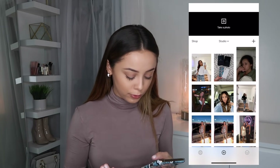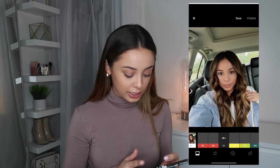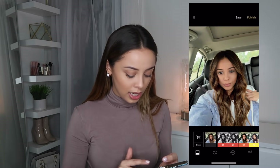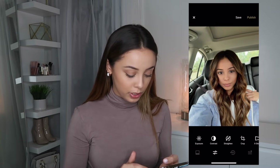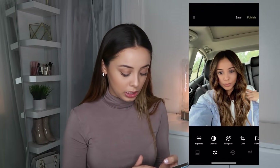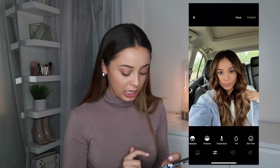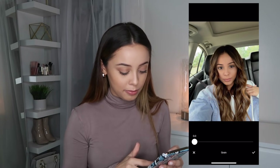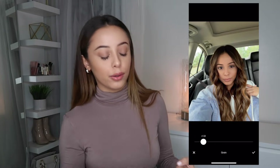I just use VSCO to edit my photos — so for example I'll add a filter, and I also like to add a little bit of grain to give a different vibe to the photo. Not a lot of grain, just a little bit. Just play around with the app — that's what I like to use it for.